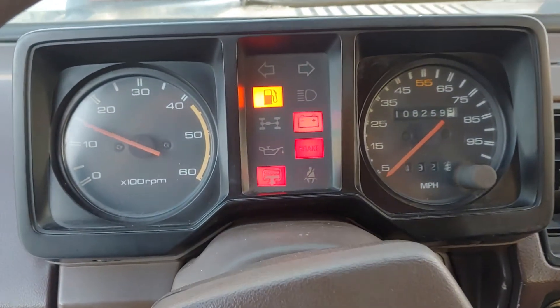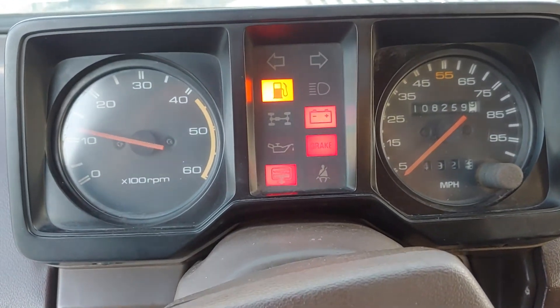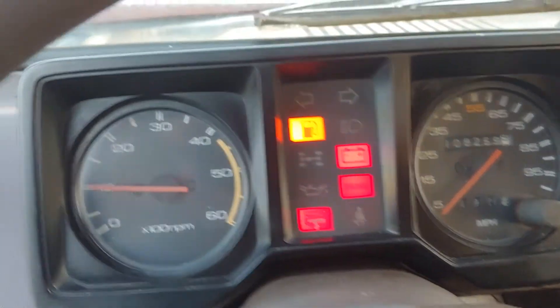A couple of idiot lights are still on, but that's to be expected after an engine overhaul or engine install. I've got a few things I still need to turn off.